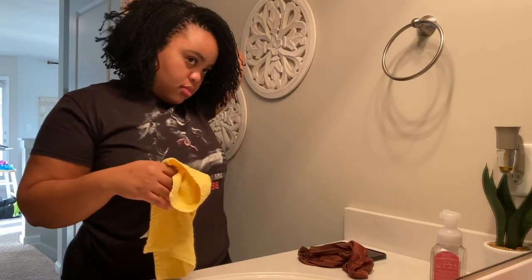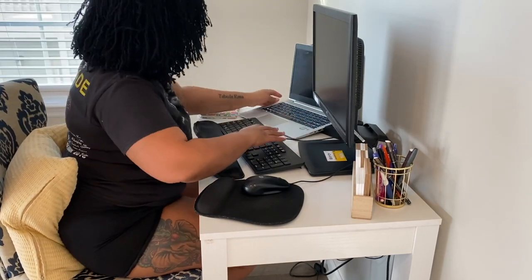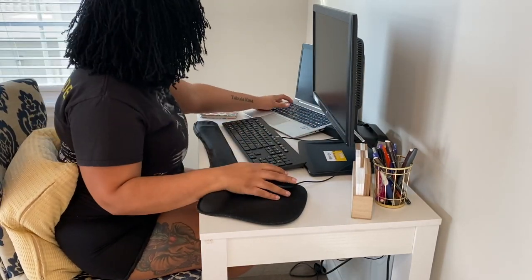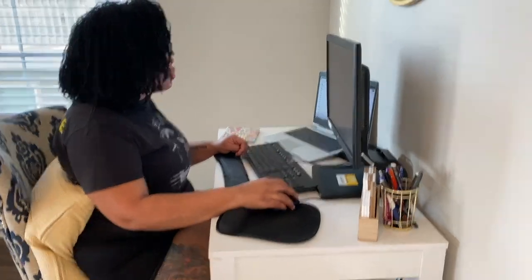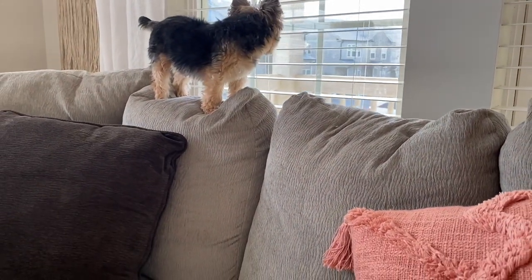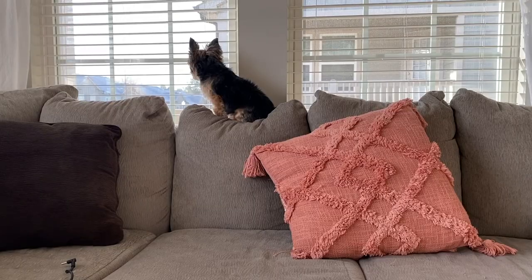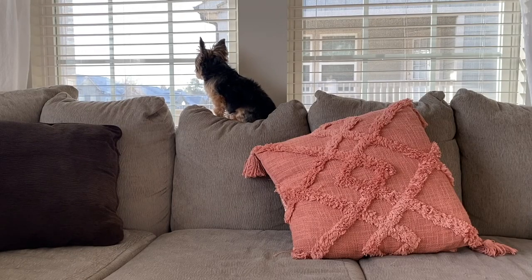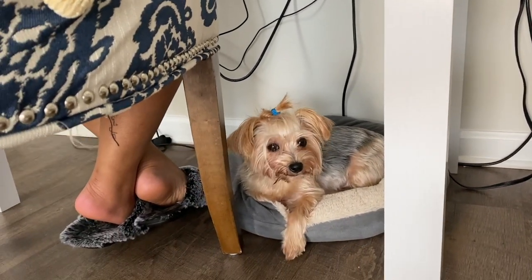Once I'm done, I go to my desk and get clocked in and ready to go for work. Typically I'll start by answering emails and looking at what I've got going on for the day. Marley is always on guard duty at the window — you can always expect to see her watching who's outside. She also likes to sit underneath my desk, so I put a little bed down there for her and she just hangs out with me, keeping me company.